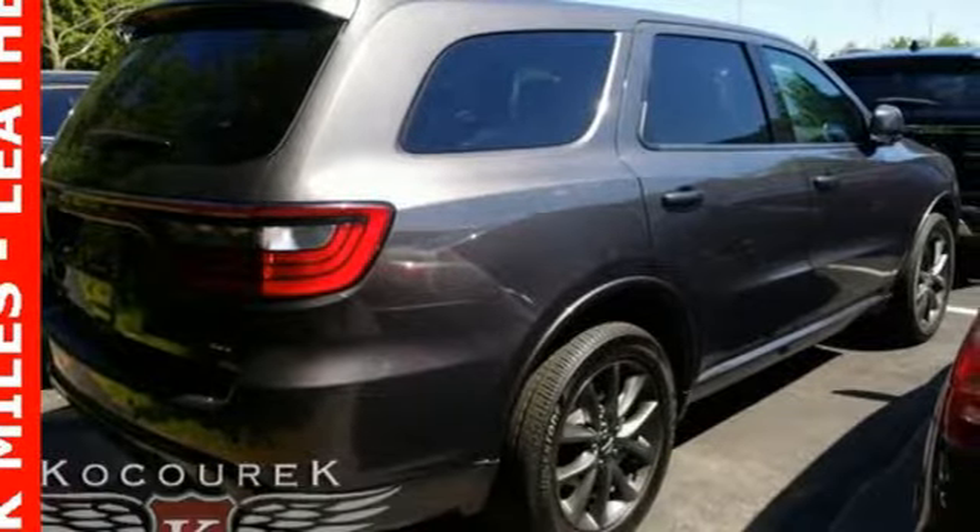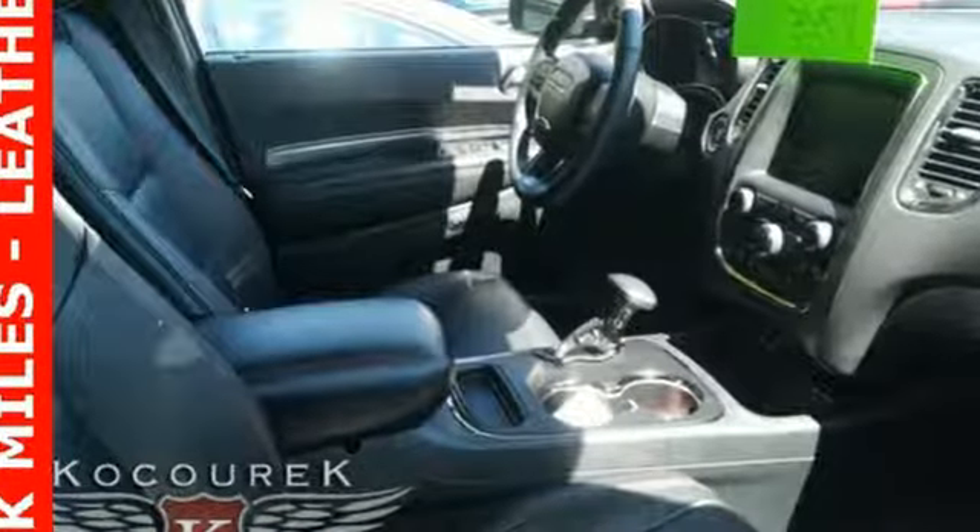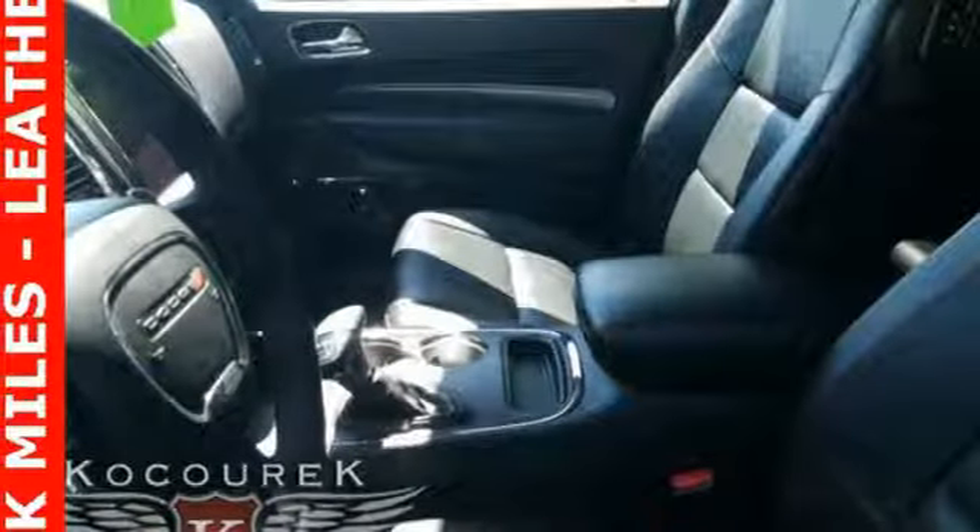Forge ahead with confidence in an SUV that refuses to be bland. Ambient lighting greets you as you effortlessly get in and take off with Keyless Go.